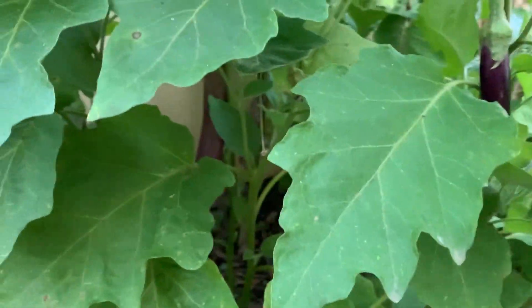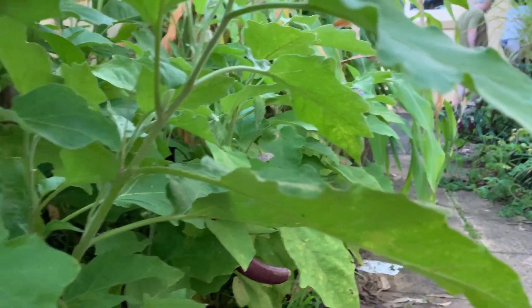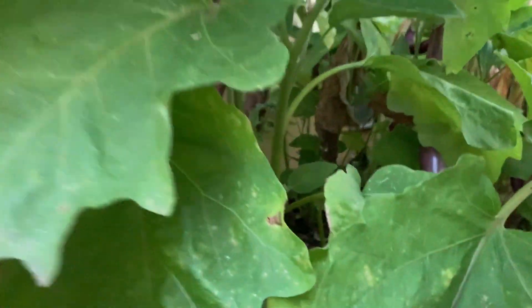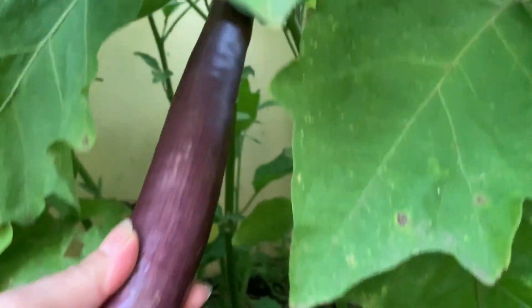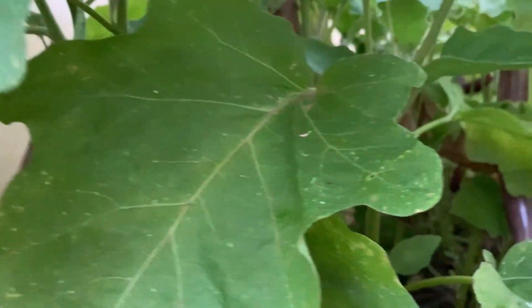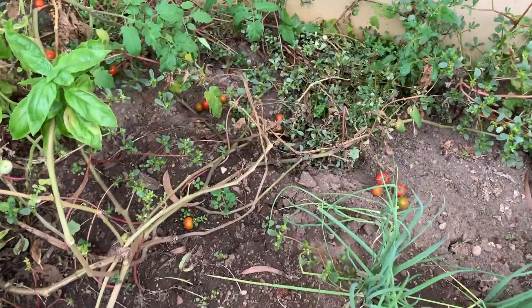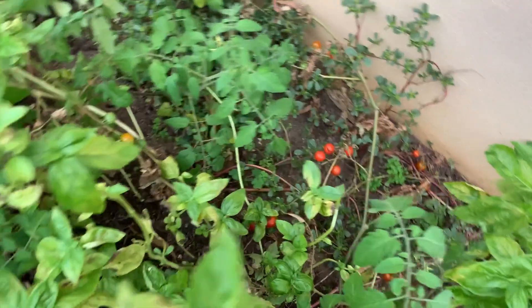And this one is eggplant — these are the eggplants inside. Can I get the eggplant? It's so long, this one. And our tomatoes — look at that, there are so many guys. We're gonna harvest these today.